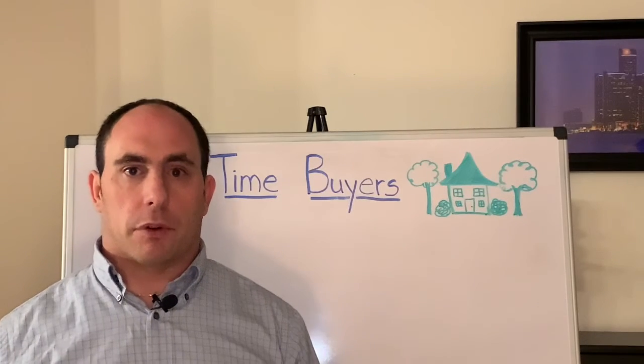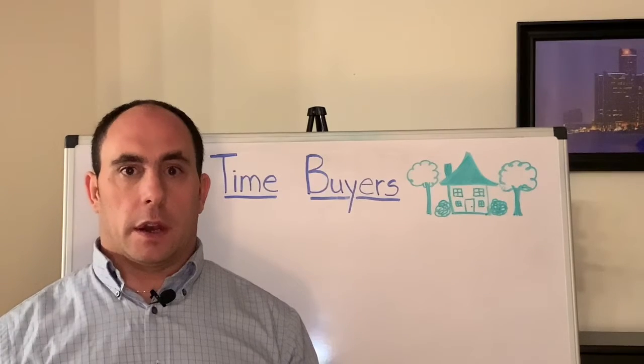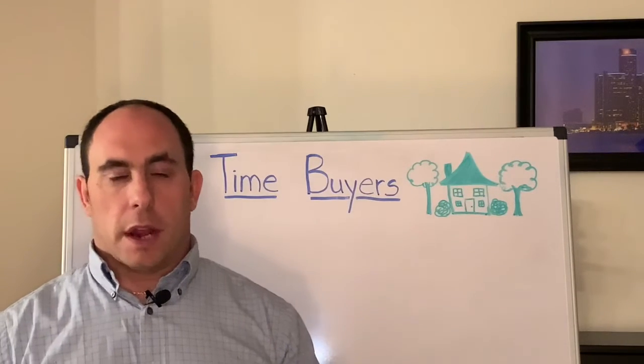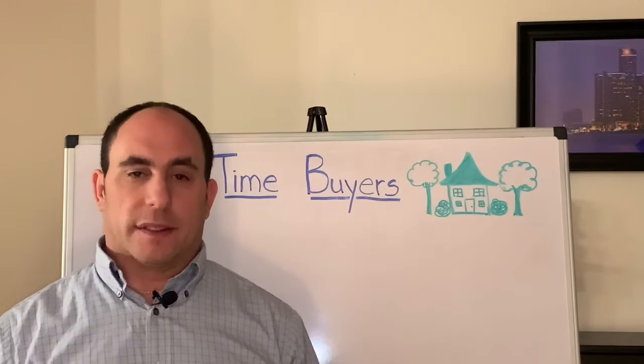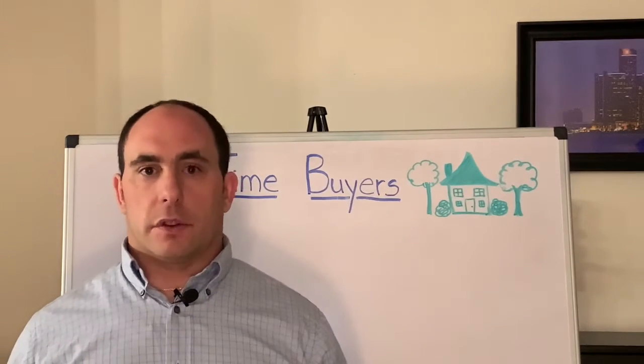The buyer makes sure that the property meets their criteria and it's something that they want to move forward with and actually close the entire transaction. During this seven to ten days, it's essentially kind of your last get out of jail free card.